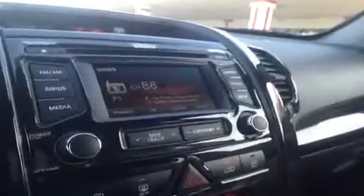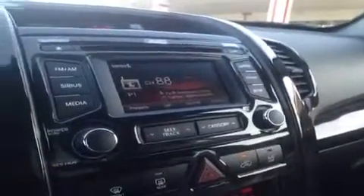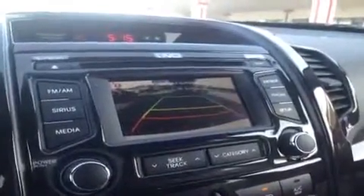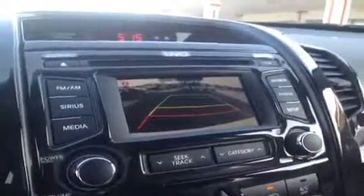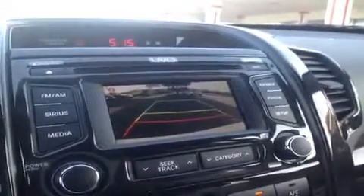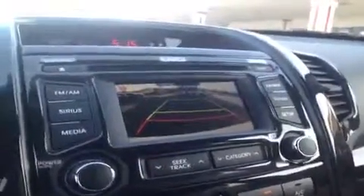This is all powered by the UVO infotainment system powered by Microsoft. If you put it in reverse, it turns into a rear view camera, just to see if you're safe to move backwards when you put it back in drive.